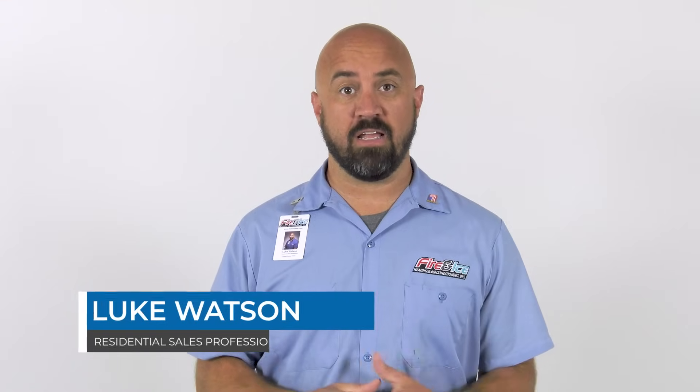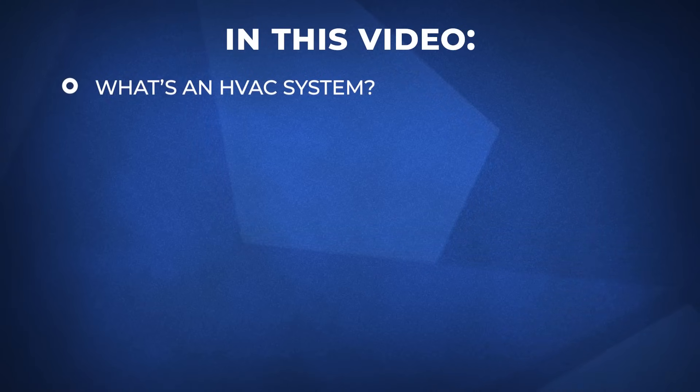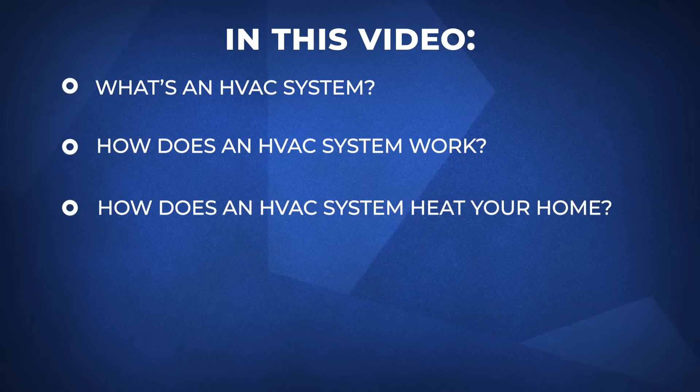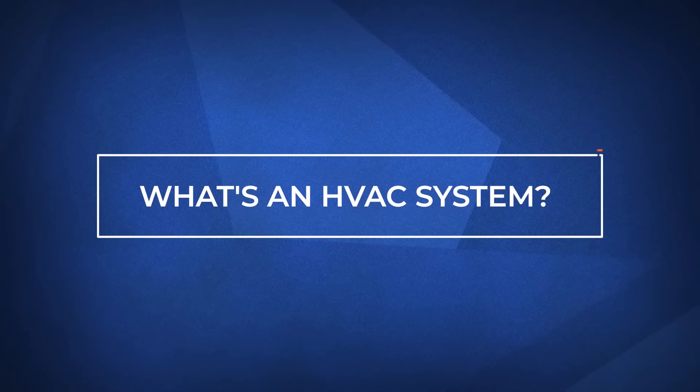Hi, I'm Luke from Fire and Ice. Most homeowners know what HVAC stands for — heating, ventilation, and air conditioning — but very few people understand everything that goes into a full HVAC system. In this video, we will cover: what is an HVAC system, how does an HVAC system work, how does the system heat your home, how does the system cool your home, and how does an HVAC system move the air in your home. We hope by the end of this video you'll have a solid understanding of HVAC equipment and processes so that you have a well-informed conversation with an HVAC contractor. So let's jump in and see what an HVAC system is.